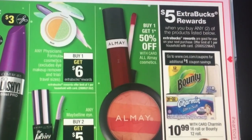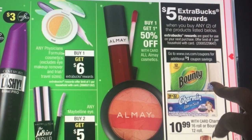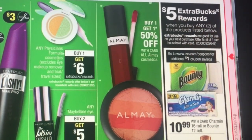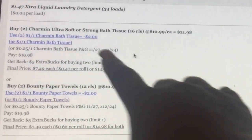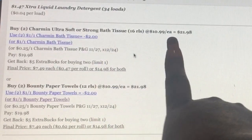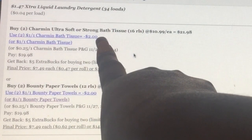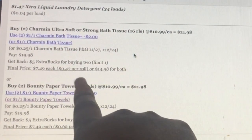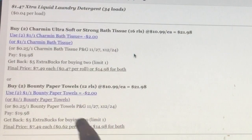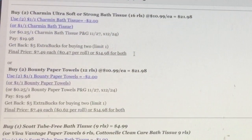For paper towels or toilet tissue, they're $10.99 each and you get $5 back when you buy any two. Buy two Charmin Ultra Soft to reach $21.98, clip and use two coupons, pay $19.98, making it $7.49 each or $0.47 per roll. You can do the same deal on the paper towels, also making it $7.49 each. A pretty good deal either way.